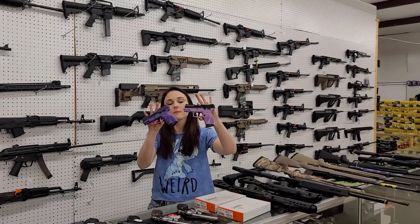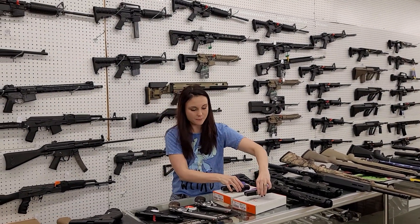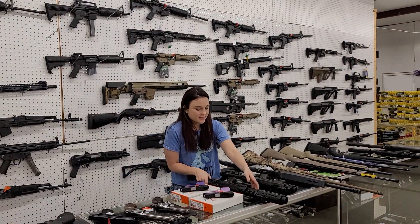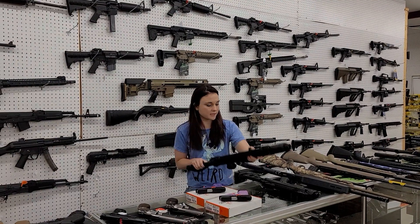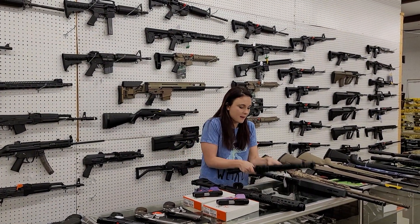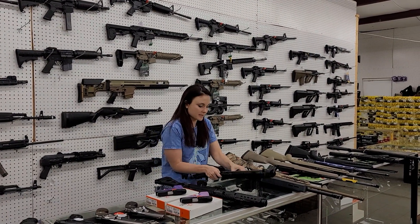Taurus G2Cs are back in stock just in time for Christmas, y'all. Dark purple, light purple. They're going to be $260 plus tax. CZ Scorpion - this is going to have the folding brace. She's $1,200 plus tax. We also got in the micro; she is back in stock in the 9mm, y'all. $1,300 plus tax.